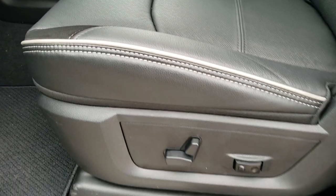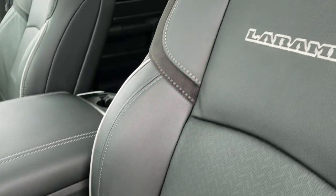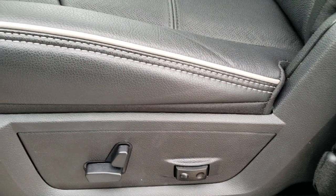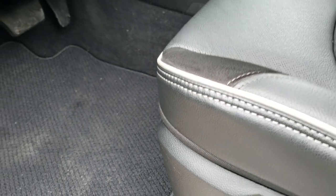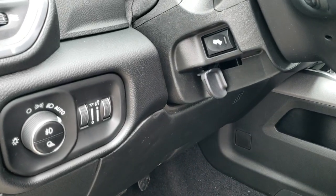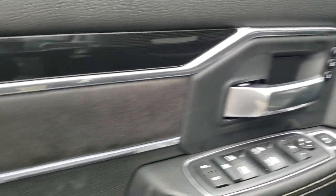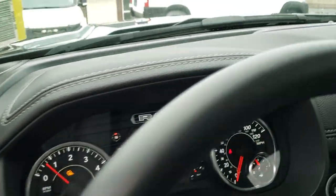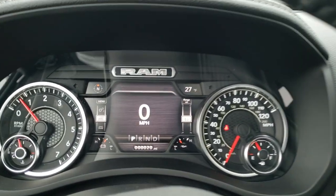The Laramie Level 2 package gives you the black leather and suede inserts on the seats, the gray piping, and Laramie stitched into the backrest. Both of these seats are power — lumbar, power driver's seat, factory floor mats throughout, auto headlamps, power pedals, power windows, power locks, power mirrors. You get the memory driver's seat and the carbon fiber door trim there.